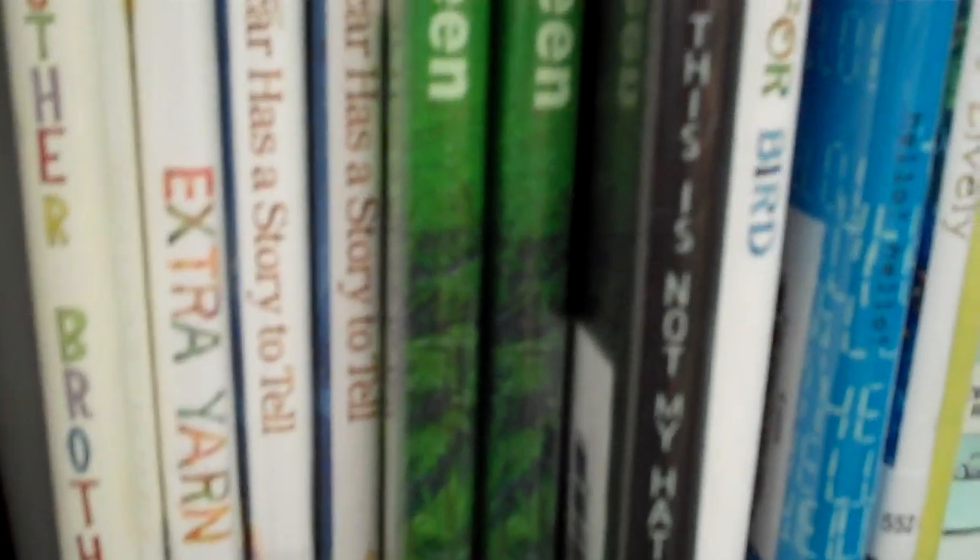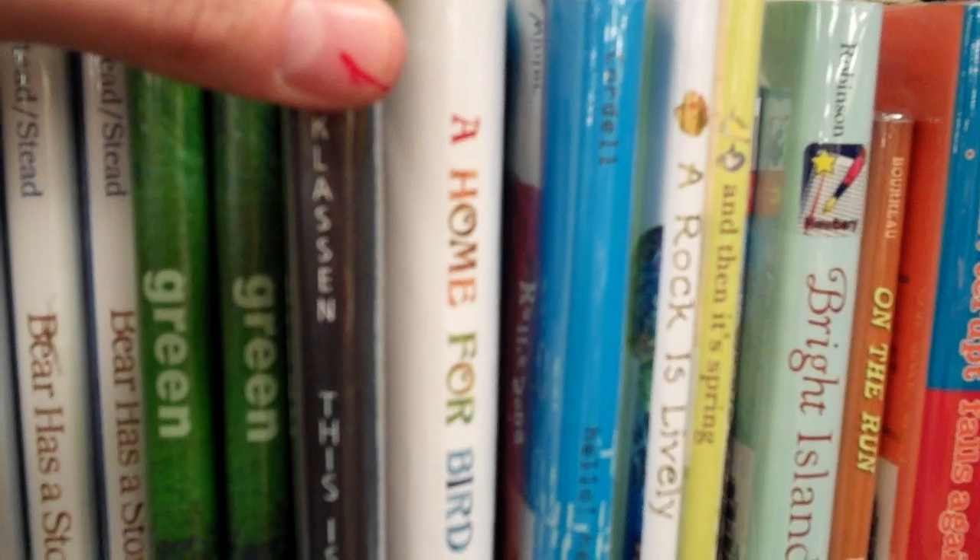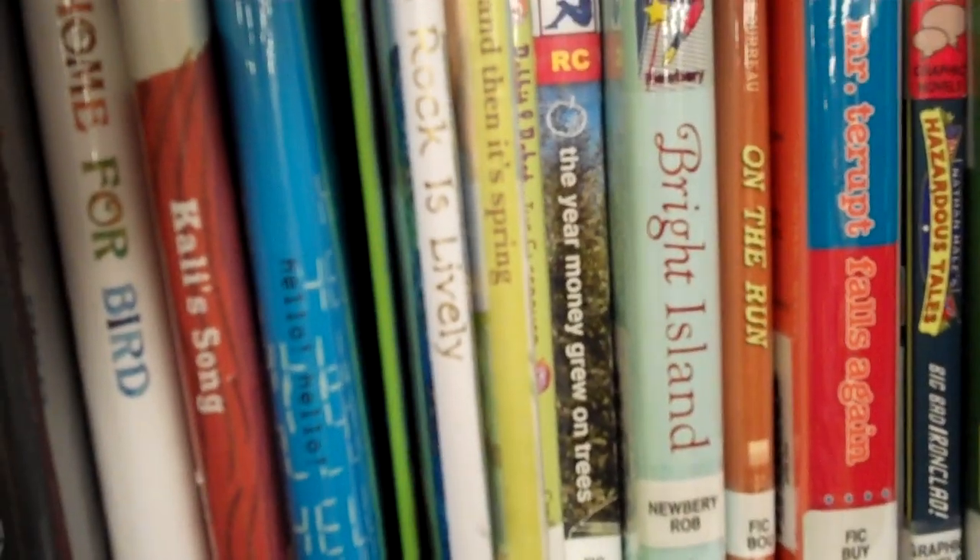Let's put these back. Right next to here — this is not a whole shelf, but these are where I put books that I'm going to book talk and books that I am using for projects. Right now Mr. Colby Sharp and I are hosting a Mock Caldecott between our two schools, and these are some of the books on the Mock Caldecott. We have Another Brother, Extra Yarn, Bear Has a Story to Tell, Green, This Is Not My Hat, A Home for Bird, Callie's Song, Hello Hello, A Rock is Lively, and Then It's Spring. And here's a Sharp Schu title for the Sharp Schu Book Club — A Rabbit and Robot by C.C. Bell.